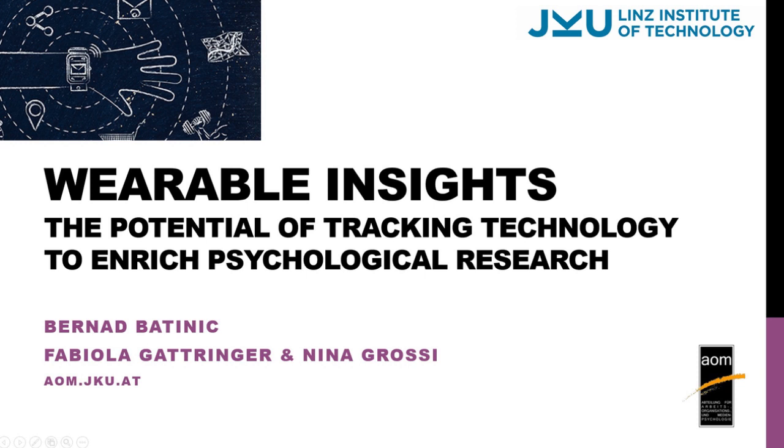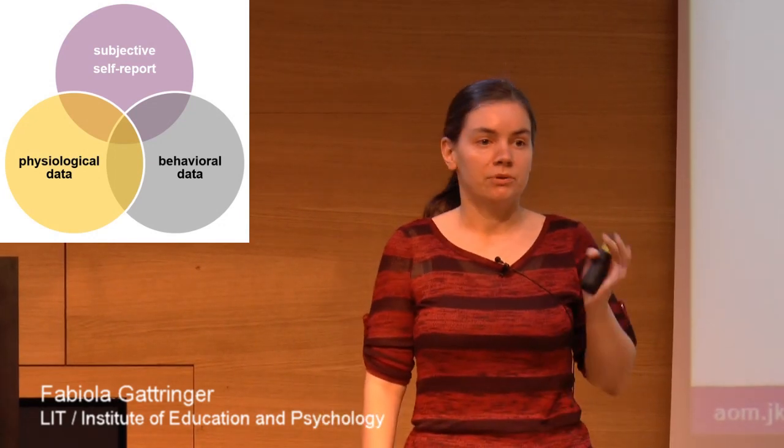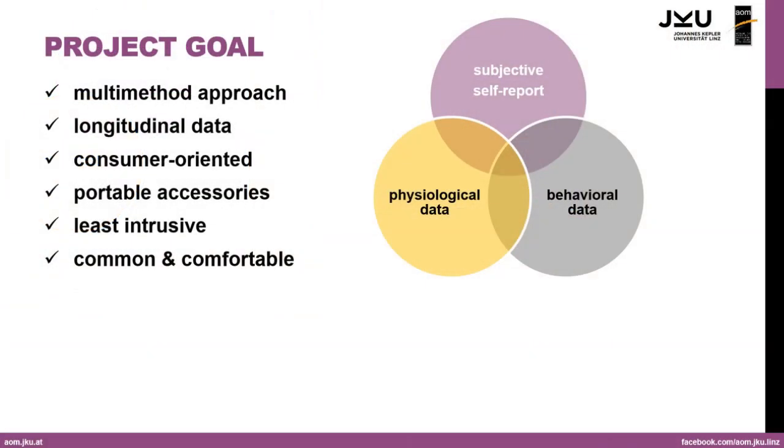The overall goal of the project is to combine subjective self-report data, which is very common in psychology, with behavioral data and physiological data of the individual person. We don't want participants in the laboratory or very complicated technical devices they should wear, but consumer-oriented, portable accessories that are very non-intrusive and comfortable to wear, so they don't intrude on daily life activities.